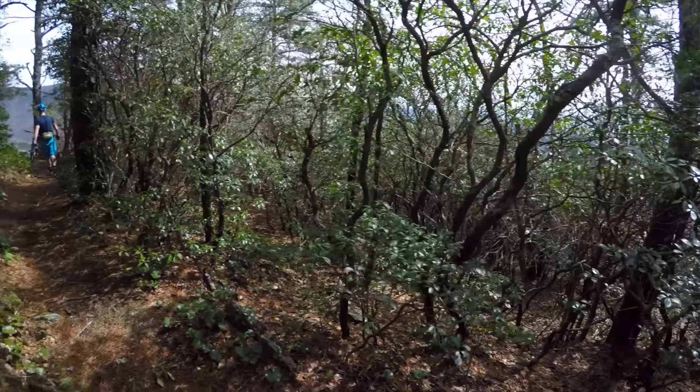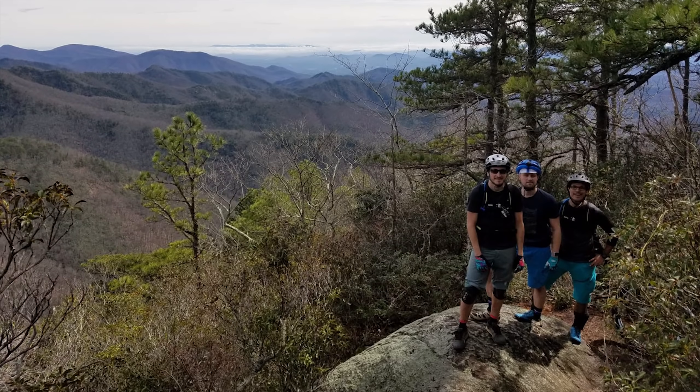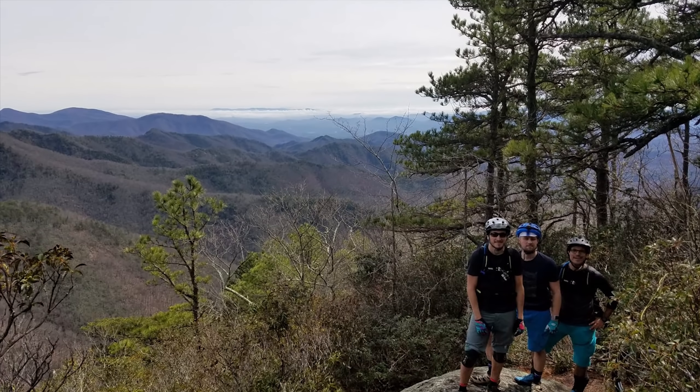We just made it to a nice overlook. The view is unbelievable. After stopping for some pictures along the route and a lot more climbing that I'm not going to bore you with...